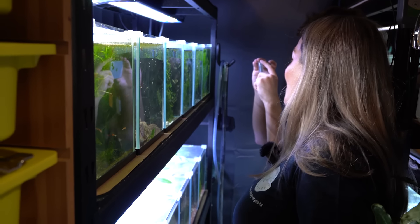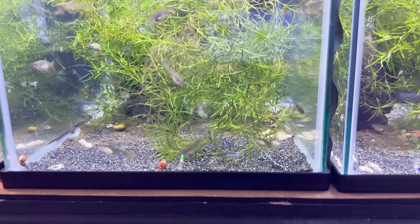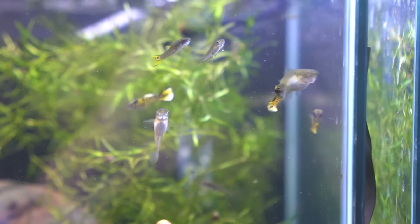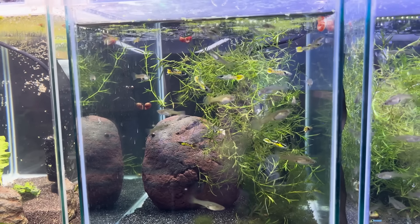How long did it take you to build up this collection of Endlers? Probably about two years, but plenty of food. You do end up with some snails along the way because there's lots of feeding. Snails kind of work in your favour to keep the tanks nice and fresh.